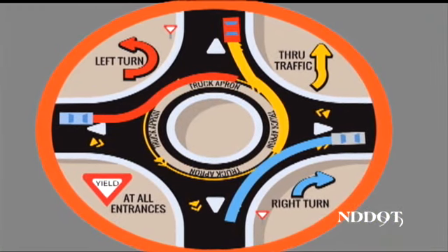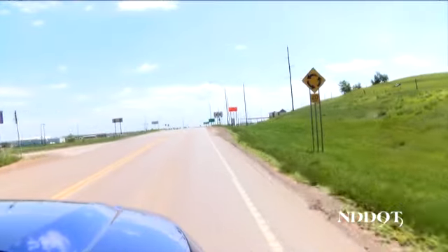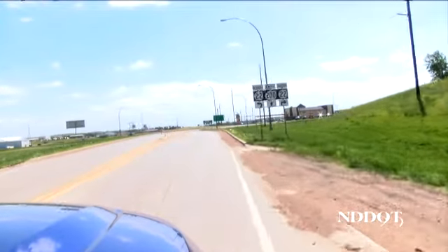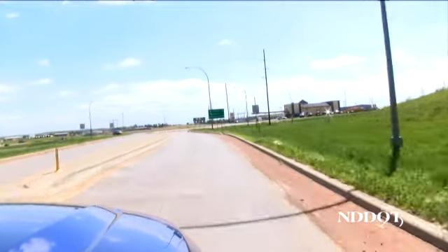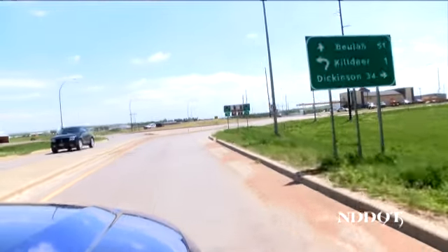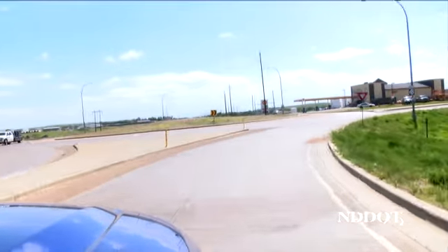A roundabout is a one-way circular roadway intersection designed to make travel safer and more efficient for all drivers. Since there are no traffic signals or stop signs present in a roundabout, traffic flows at a steady pace and, according to statistics, they are a safer alternative than traditional methods of moving traffic through intersections.